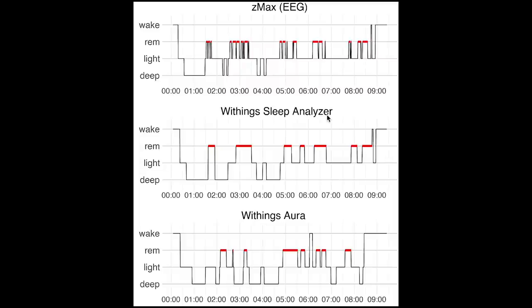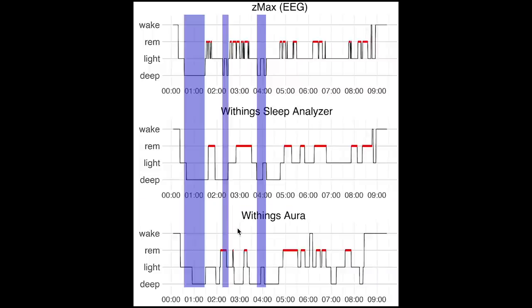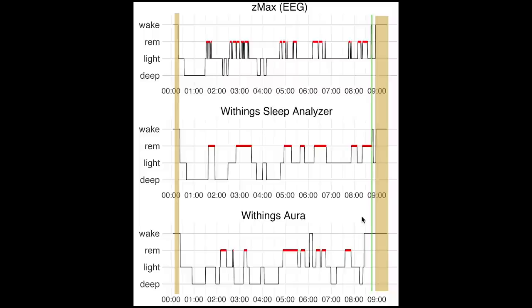Here I display one more example night with on top the sleep stages from the EEG device, in the middle the new 2020 Withings sleep analyzer, and on the bottom the Withings Aura, the first generation sleep tracking mat. Looking at deep sleep in purple, the new Withings sleep analyzer is much better than the older Withings Aura. The same is true for REM sleep in red — we mostly see a good match for the sleep analyzer, whereas the Withings Aura does not show much of a match. Also for awake detection in green and wake-up time in yellow, this is much better for the sleep analyzer.